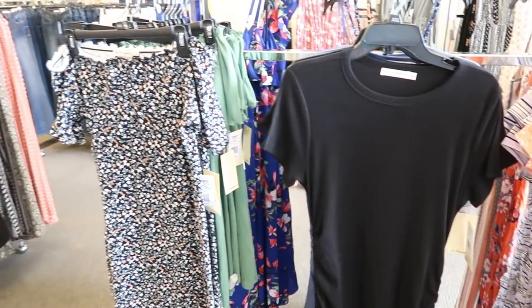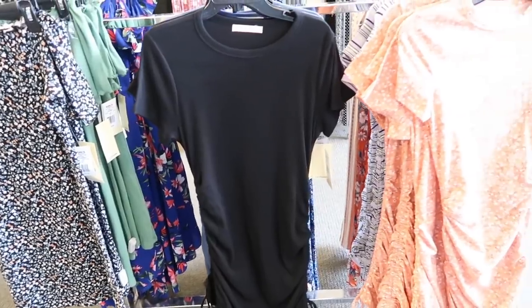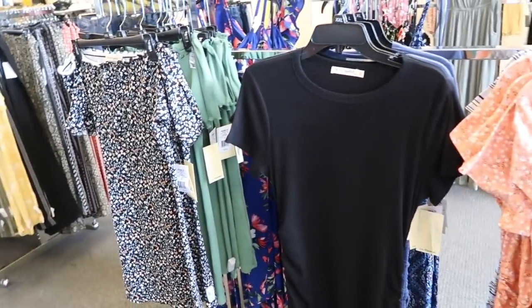Hey guys, welcome back to my channel! Today we're at Kohl's just seeing what's new. If you like these videos make sure you give it a thumbs up, subscribe if you're new, and let's go shopping.